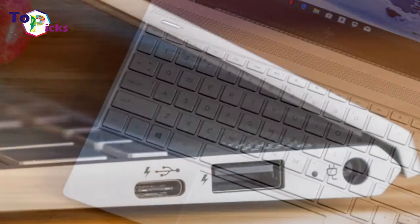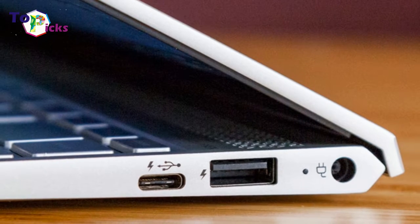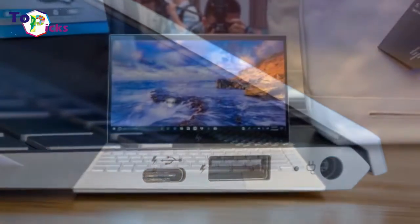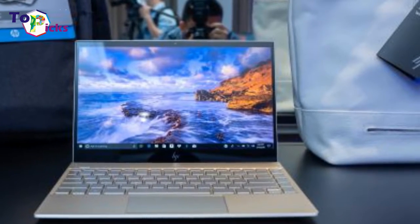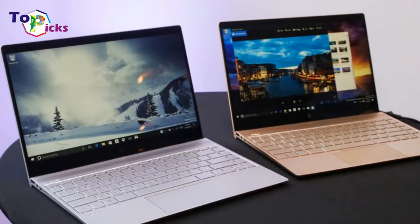Having a comfortable, responsive keyboard allows you to get more work done faster, starting at under $900. The HP Envy 13t has one of the best keyboards in the industry, along with a lightweight aluminum chassis and nearly 10 hours of battery life.